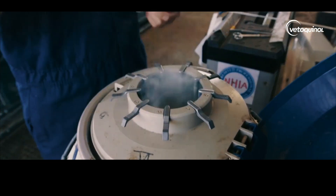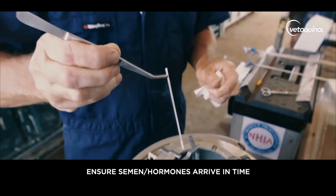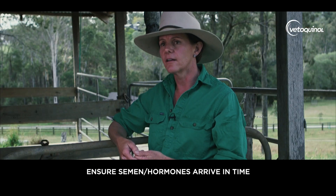The second point with semen is: if it's not in your tank at your yards or at your place, then don't assume that the freight is going to get it there in a timely manner. We've had way too many disasters — it's not unusual for shippers to go dry and lose everything.